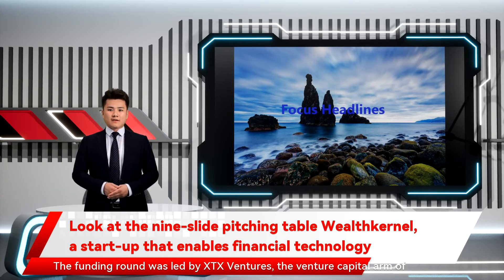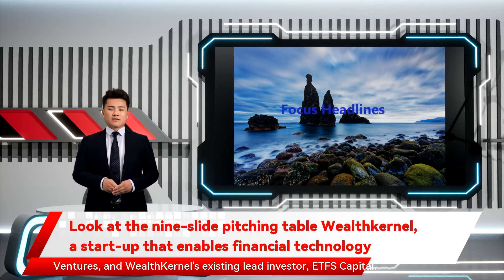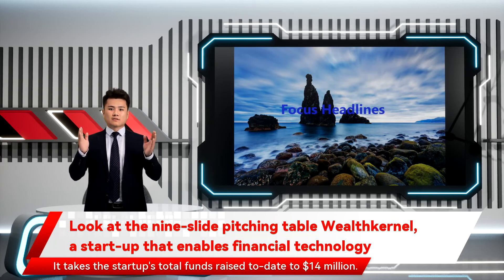The funding round was led by XTX Ventures, the venture capital arm of XTX Markets, with participation from Digital Horizon, Big Start Ventures, and Wealth Kernel's existing lead investor ETFS Capital. It takes the startup's total funds raised to date to $14 million.